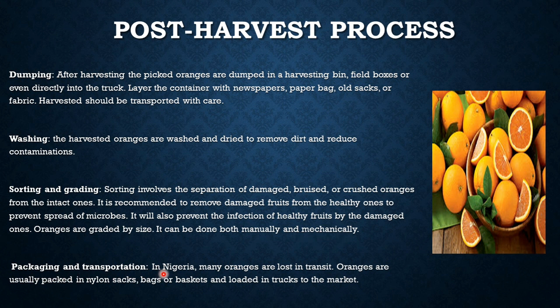Then packaging and transportation. In Nigeria, many oranges are lost in transit. Oranges are usually packed in nylon sacks, bags, or baskets and loaded in trucks to the market. This is all about the post-harvest process.